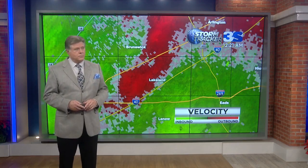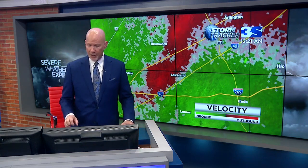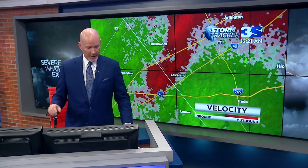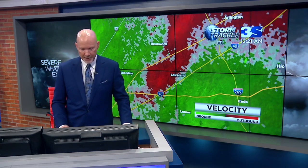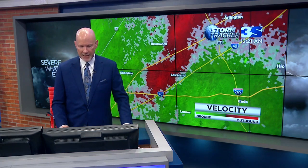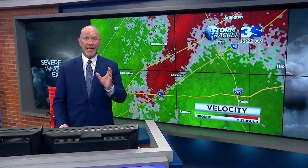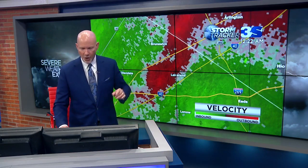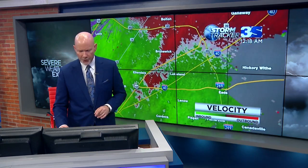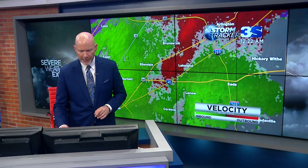Also getting more reports and hearing from people out in the Lakeland area, also in the Arlington area. My wife even texts in and says she is in the basement with the puppy dog and purse in her lap — she's in my office downstairs, and that's about the safest place you can be in Memphis, Tennessee. Hearing from other people that they're in their pantries. That's where you need to be. Once again, this is right in the heart of Shelby County, Tennessee.